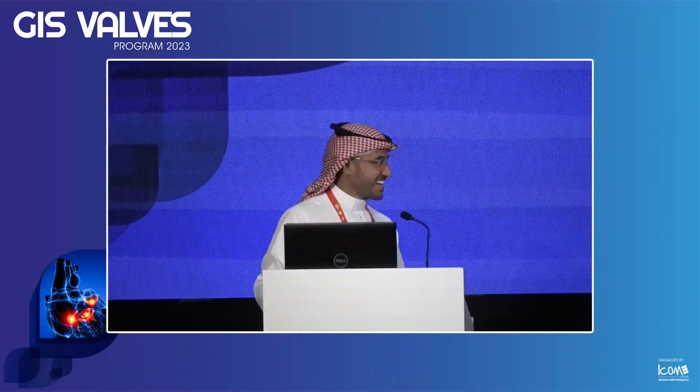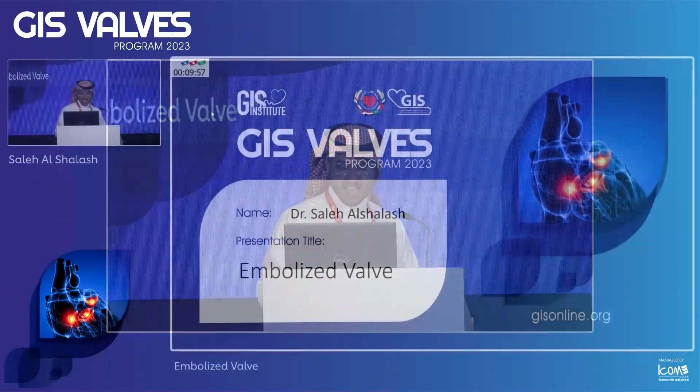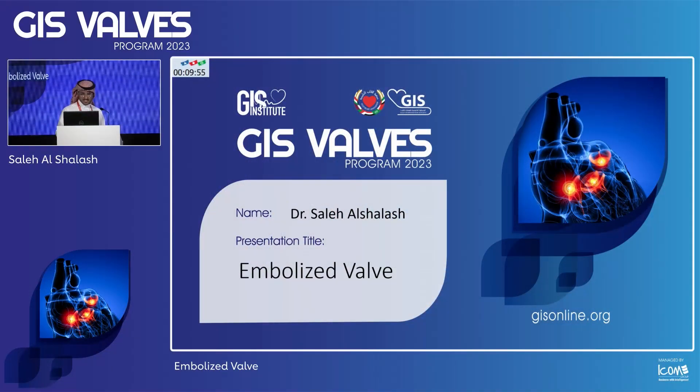It's really hard to follow such a case. Thank you so much, Dr. Adli. My name is Salih Shlash. I'm an interventional cardiologist from King Fahad Miracle City. Today I'm going to present a case showing the difficulty in decision making and how you could easily be distracted during cases.